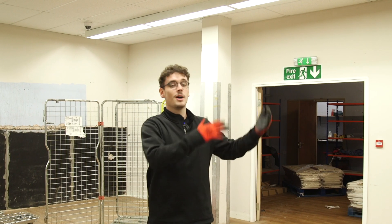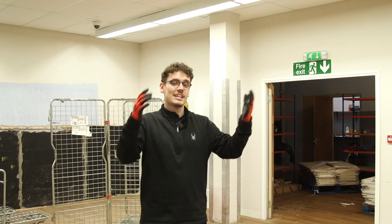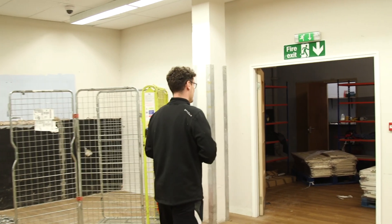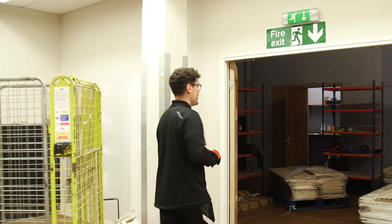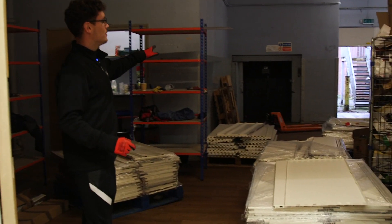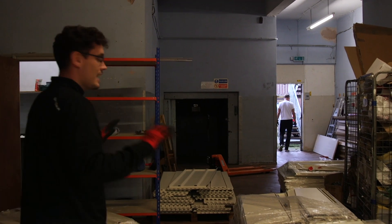So obviously all the shelving has come down and it has to go somewhere. We've even found more upstairs, so that's had to come out as well. So we're going to show you what we've been doing today. All of these pallets have come from upstairs and they've come through this lift, which we've thankfully got working again, making this so much easier.